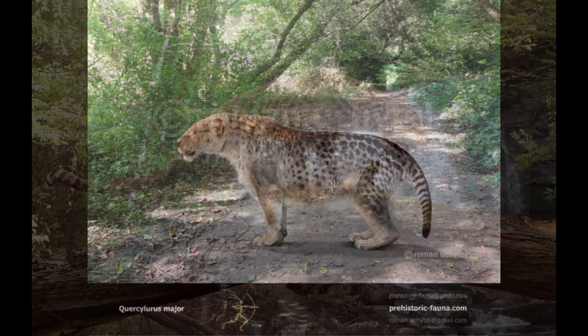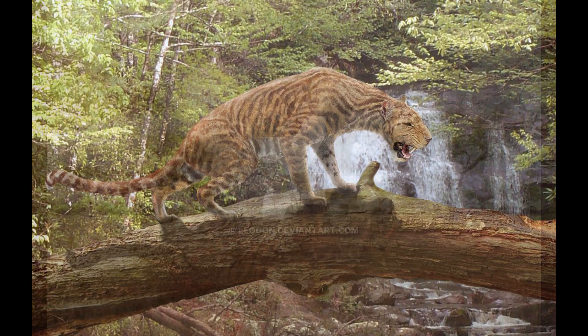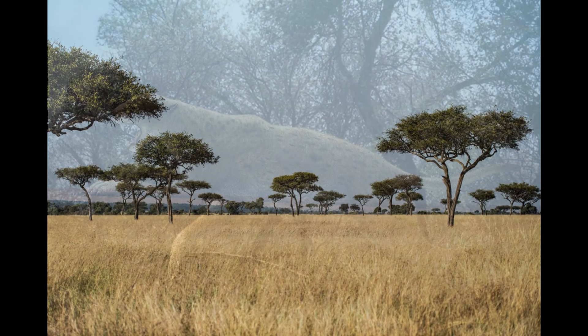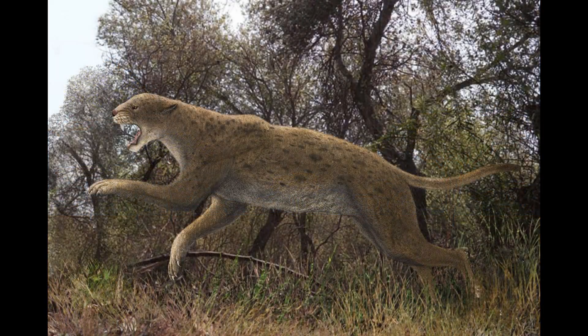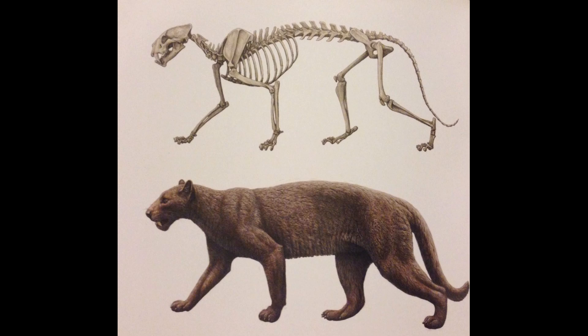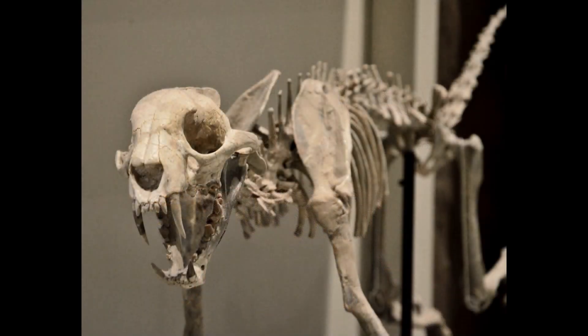Other nimravids possessed very wide ranges, such as the intercontinental Pogonodon, which inhabited a broad swathe of land stretching from Ukraine to the southern United States. Clearly the ecosystems across this area, which consisted of open, scrubby woodland and savannah, were to this predator's liking. A close relative, Dynictis philina, was one of the last nimravids to survive outside of Europe. Living in North America until the early Miocene, Dynictis had a sleek body 1.1 metres long, short legs, and with only incompletely retractable claws, powerful jaws and a long, slim tail. The shape of its skull is reminiscent of a feline.